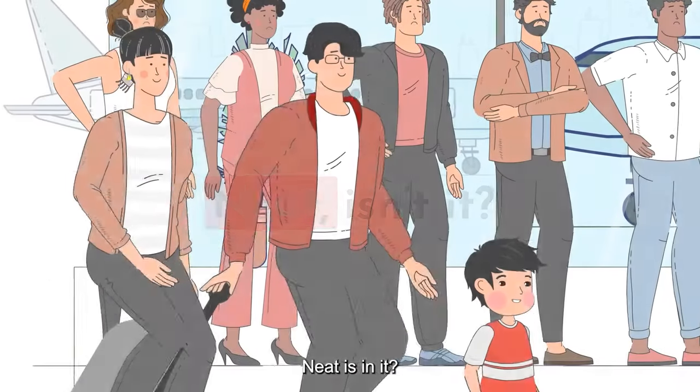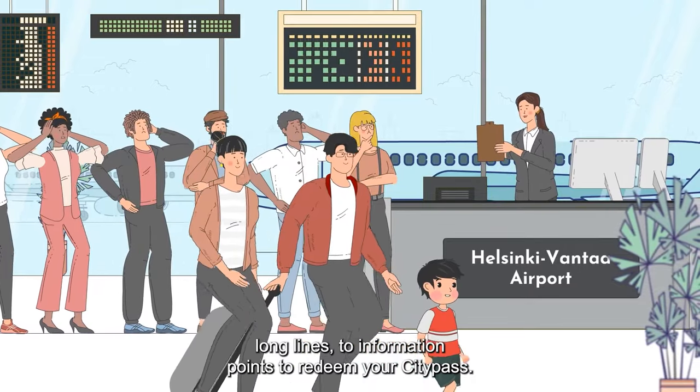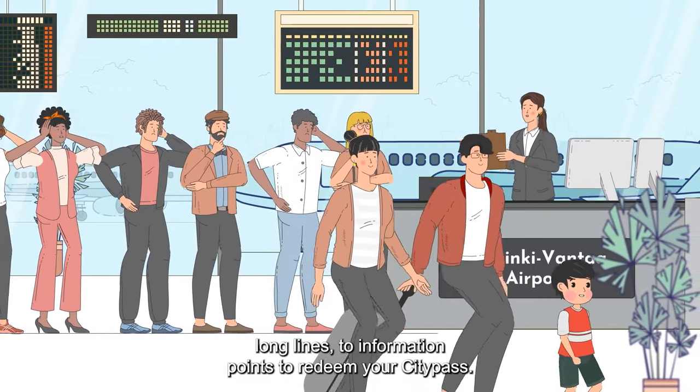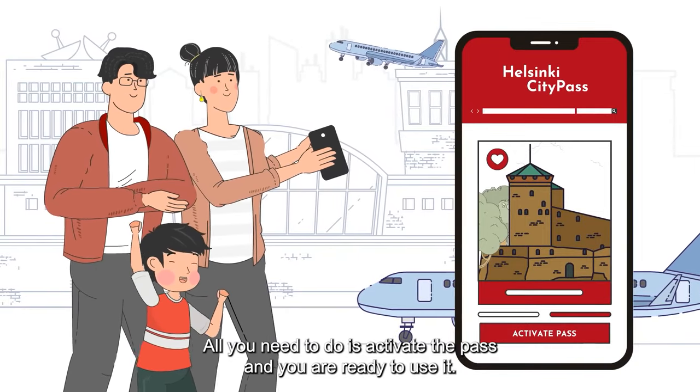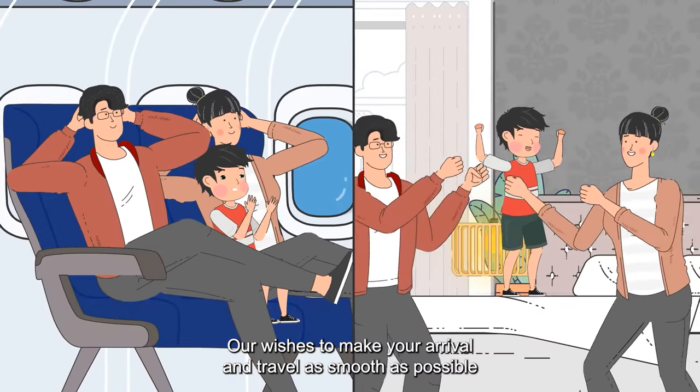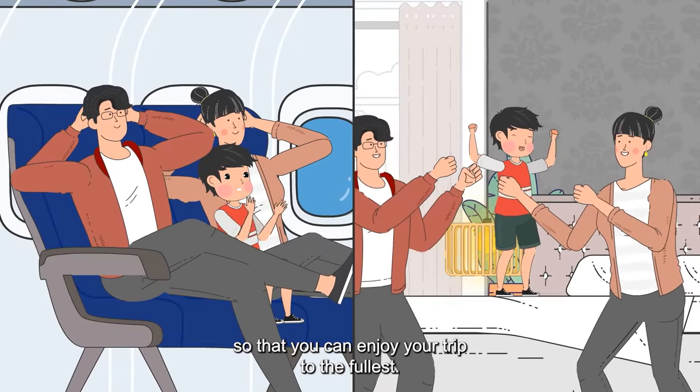Neat, isn't it? Once you reach Helsinki, you don't have to wait in long lines at information points to redeem your City Pass. All you need to do is activate the pass and you are ready to use it. Our wish is to make your arrival and travel as smooth as possible, so that you can enjoy your trip to the fullest.